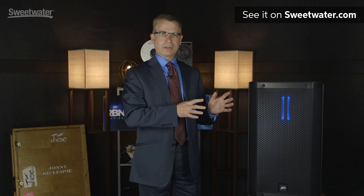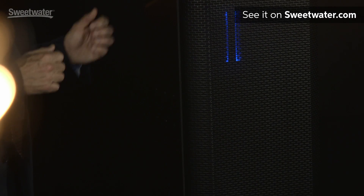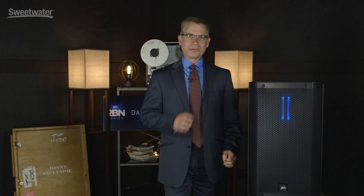All in all, the RBN series gives us something that is unique in the market and allows you to have something that sounds great in a 24 inch, 39 pound package. This has been a quick look at the RBN 112 from Peavey. If you have any further questions, please be sure to contact your Sweetwater Sales Engineer.